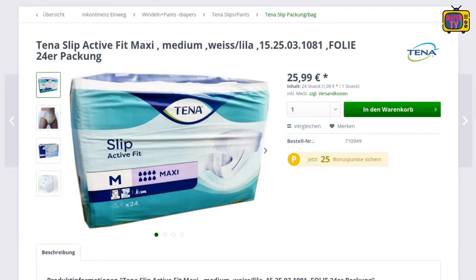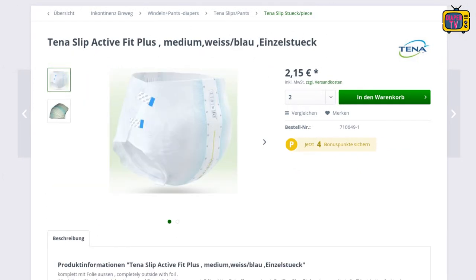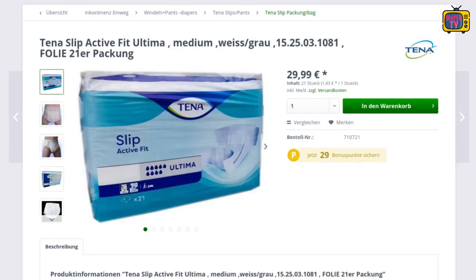The other diapers from Tina are not affected. For example, there are still the Tina Slip Active Fit Maxi, Active Fit Plus, and Active Fit Ultima available. They are completely made of foil. Those who prefer cotton can take the Tina Slip Super. So there are still different diapers, both in outer material as well as absorbency.